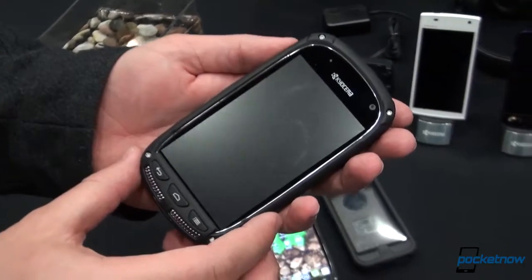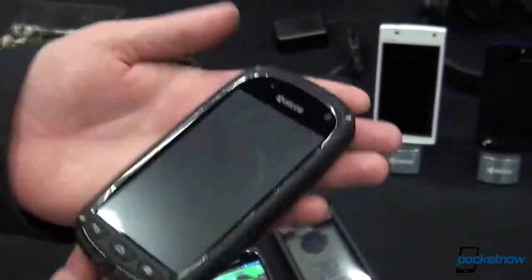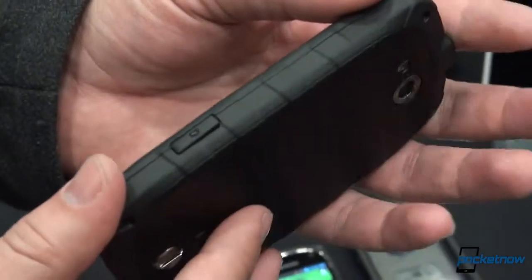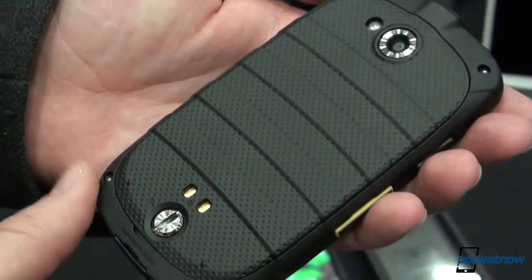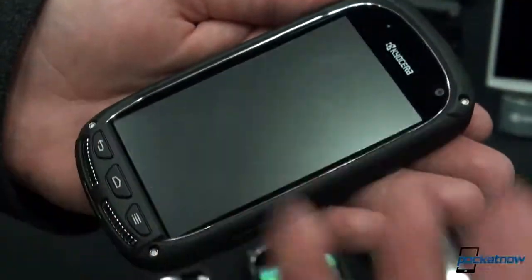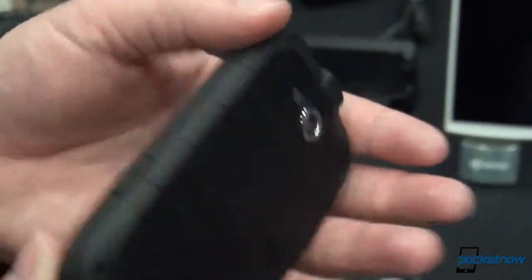This is the Kyocera Torque. We just want to take a quick hardware tour for you. This phone, as you can see, is heavily, heavily reinforced. It is built to standard IP67 and 810G for durability — that's blowing rain, salt fog, humidity, solar radiation, and water immersion, among a bunch of other things.